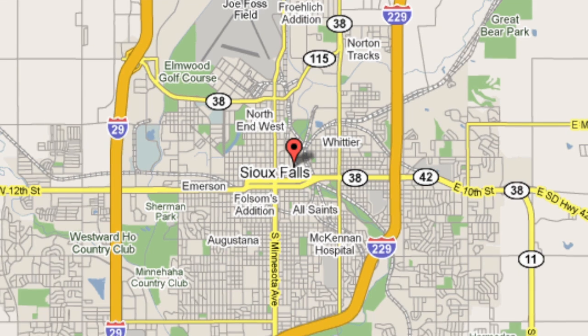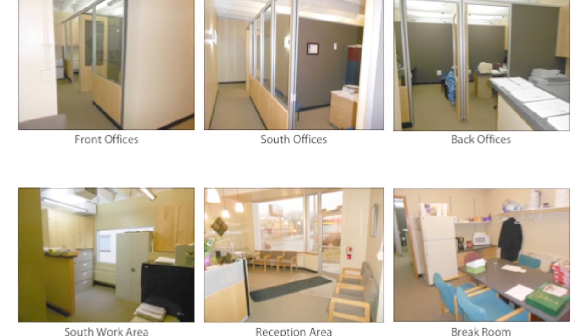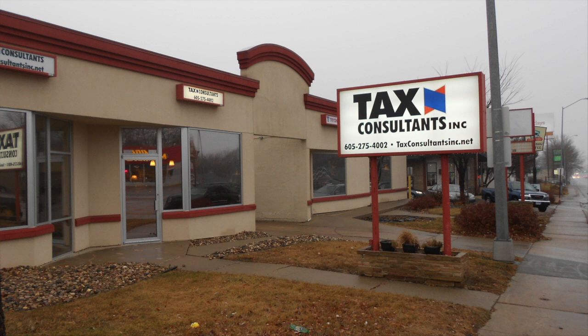If you've been looking for office space in Sioux Falls, Mike Houck with the Accord Commercial Team of HJN wants to welcome you to this turnkey office suite located at 1910 South Minnesota Avenue in Sioux Falls, South Dakota. Currently leased by tax consultants until May 1st,